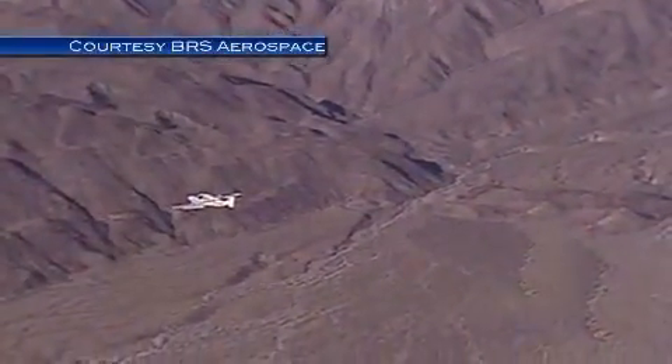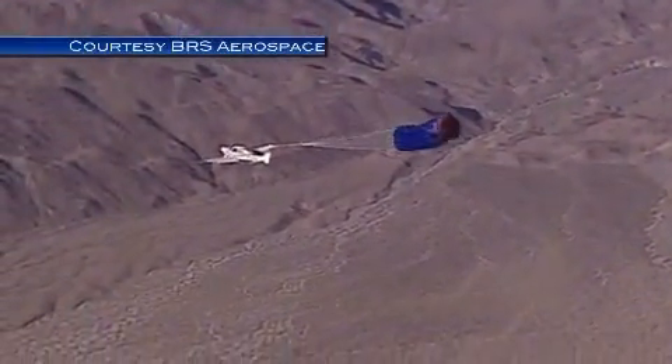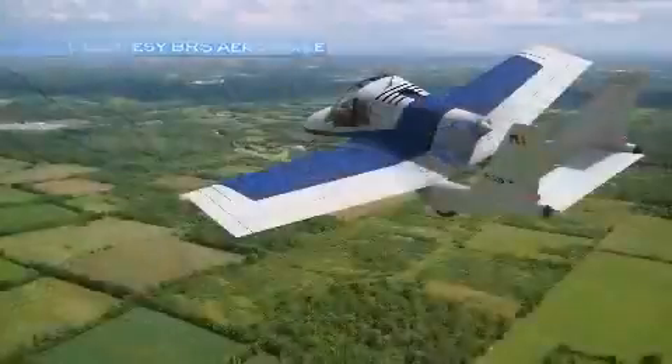The Transition has unprecedented safety features when compared to any other general aviation airplane. But if all else fails, the pilot can pull a handle, which deploys a parachute and brings the whole airplane safely to the ground.